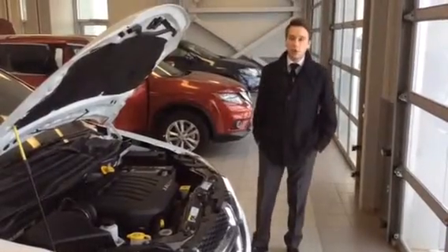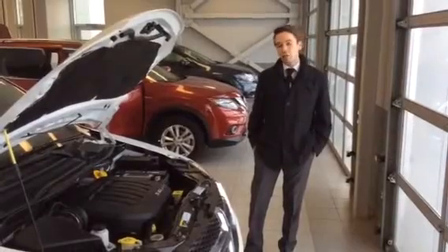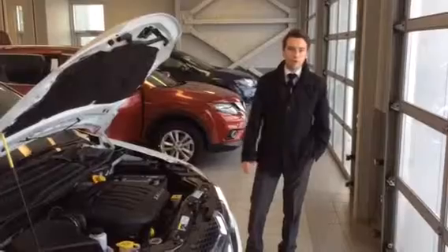Hey Dave, Adam here from LA Nissan. Thanks for inquiring about this unit. I sent you an email promising that we'd shoot you a video, because there's only so many things you can answer in an email, so I just wanted to give you a first-hand look here.